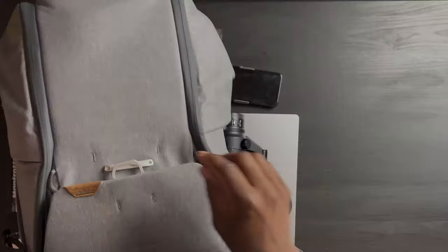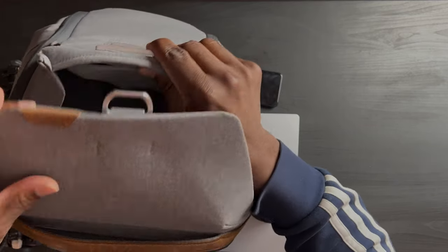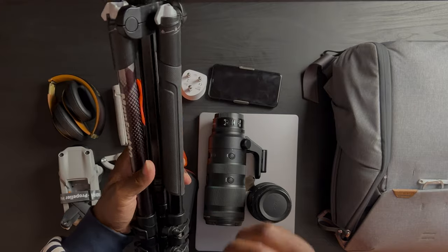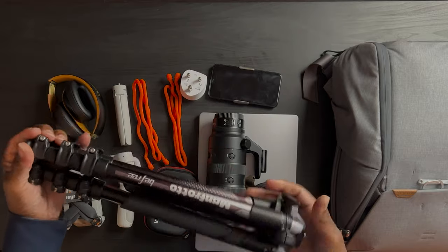I have a Peak Design bag here and my trusty travel companion — I actually have two of these tripods. I brought this one, it's very light, it's the Manfrotto Be Free, an older one. I also had a bigger one I put in my luggage and in the carry-on bag. It was very, very handy.